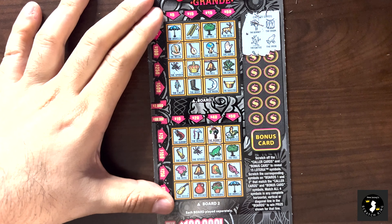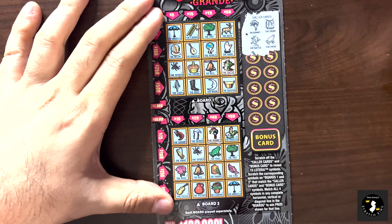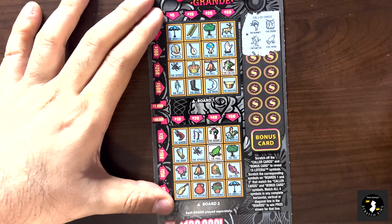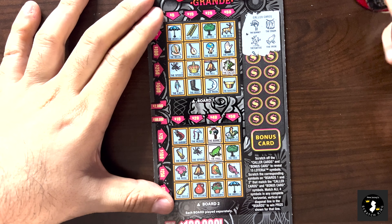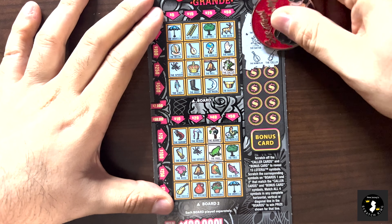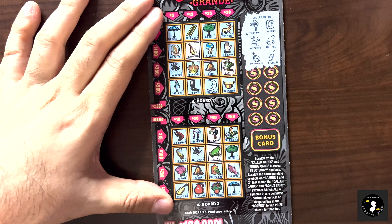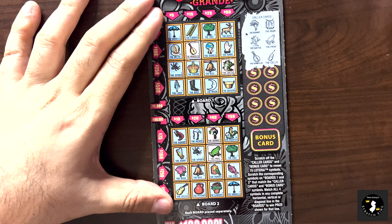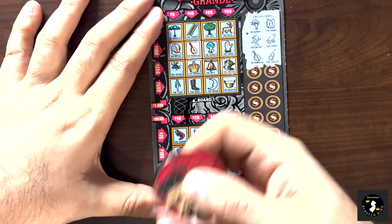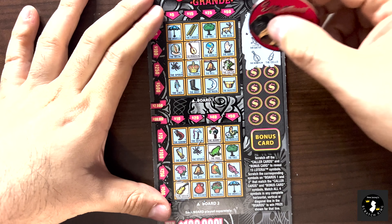We got a cactus and a frog as our next one. Cactus - no frog. And we got a frog over here but no cactus. We got a mandolin and a cello as our next one. Mandolin and cello - nope, nothing there. We got a cello down here but no mandolin. Nope.